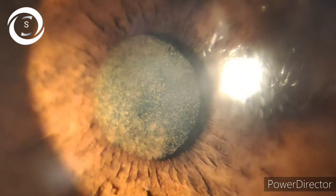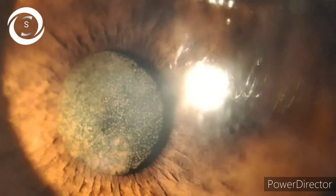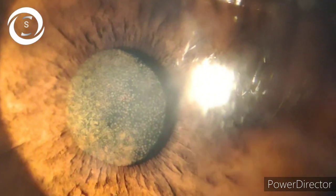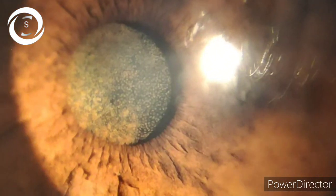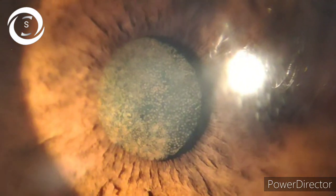The acquired causes include trauma, siderosis, chronic iridocyclitis, intraocular surgery, unilateral use of prostaglandin analogues in glaucoma, acquired Horner syndrome, Fuchs heterochromic uveitis, and pigment dispersion syndrome.